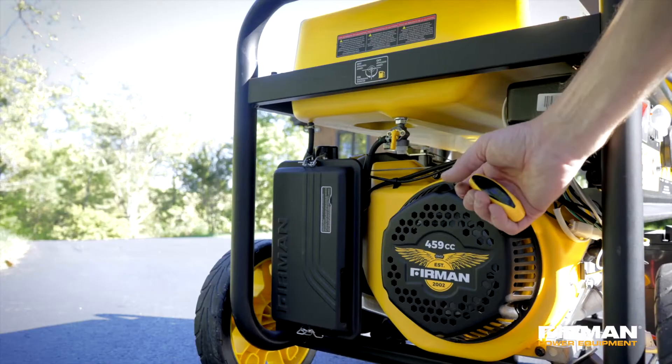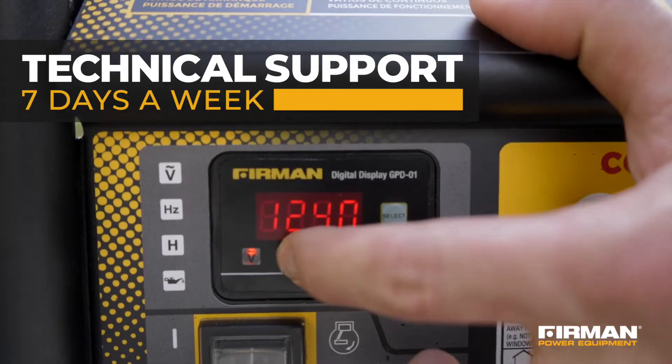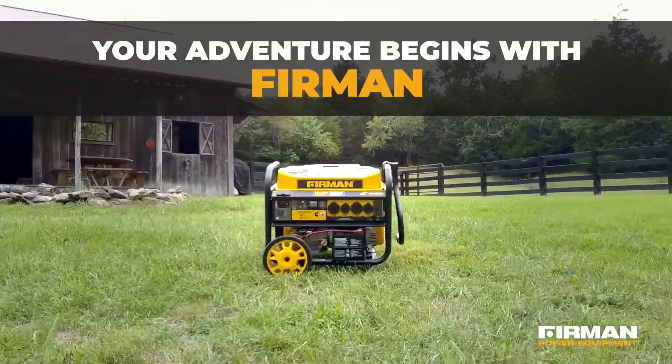Every Furman generator is backed by a 3-year warranty, and our technicians are available 7 days a week to provide support. Embrace the unknown with confidence — your adventure begins with Furman.